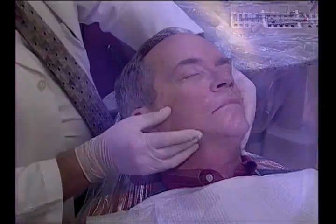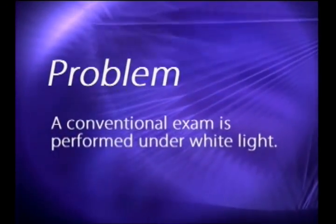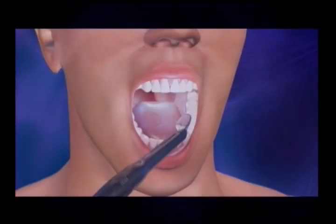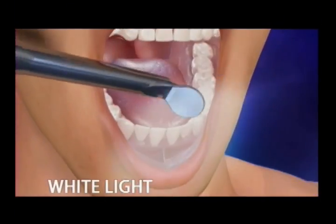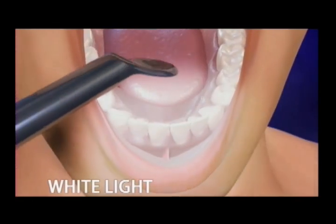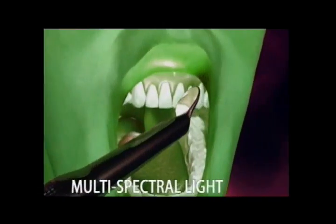This traditional method of oral cancer screening is not always accurate — it's not uncommon for a lesion to be missed. A major problem with the conventional oral exam is the fact that it is performed under white light. Under white light, it is difficult to detect early-stage abnormal tissue from surrounding normal tissue.